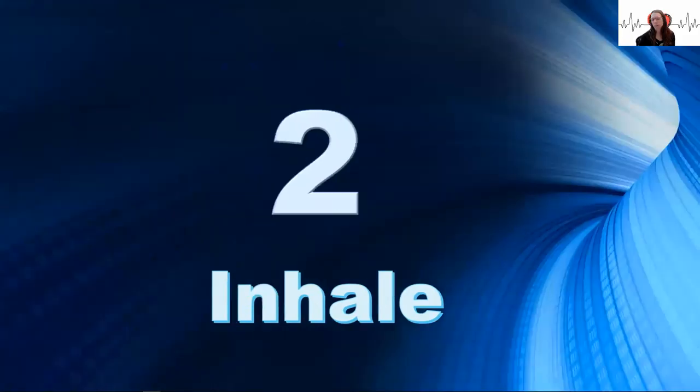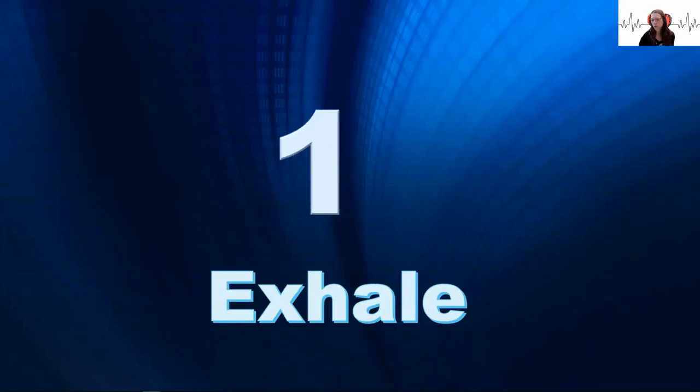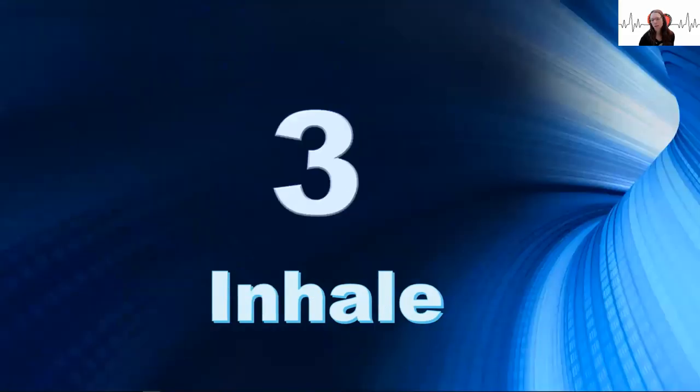Keep breathing along with the timer. As you relax and breathe, imagine the cardioinhibitory center in your brainstem activating the vagus nerve, which travels towards the heart.